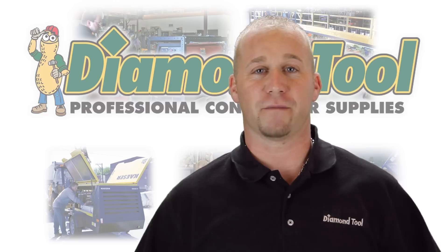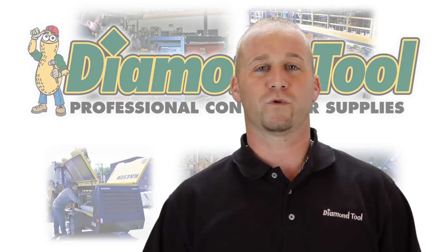Hi, I'm Rob, Service Manager here at Diamond Tool. Here at Diamond Tool, we service what we sell.